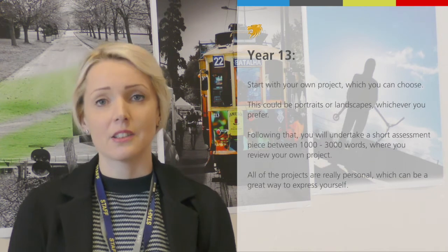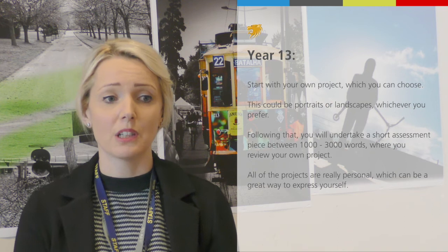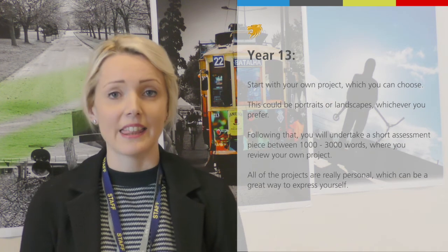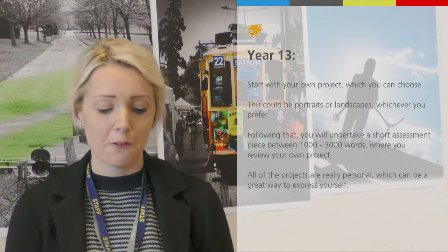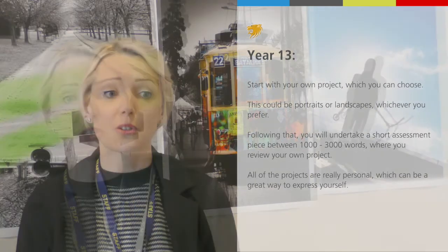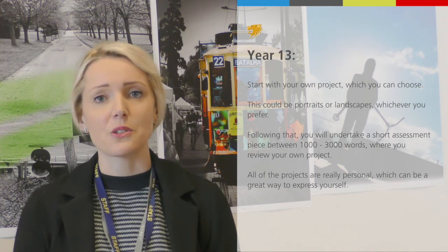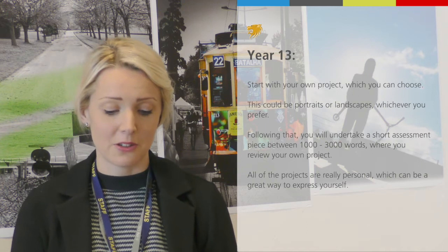In Year 13, it's slightly different. You will start with the opportunity of beginning your own photography piece of work, entirely up to you which one you want to do — portraits, landscapes, anything that you're interested in. Following that, you'll have a short assessment piece: a 1,000 to 3,000 word document about your project. It's really personal, so you can really make it your own.